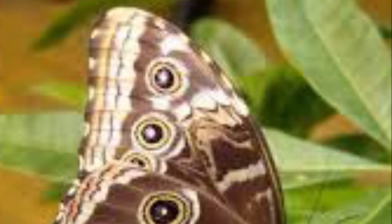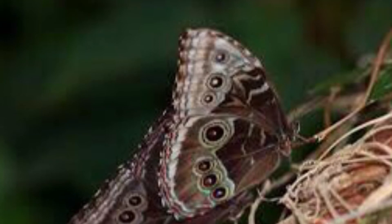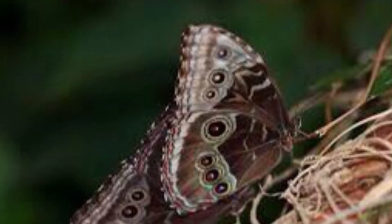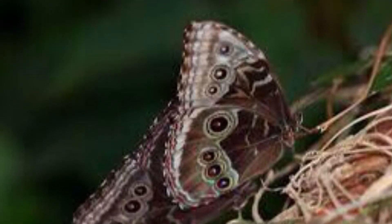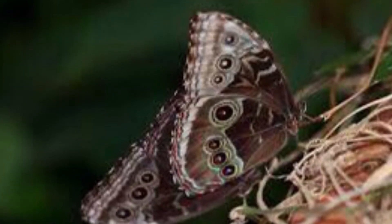My butterfly is opening its wings to show bright colors to startle a predator.